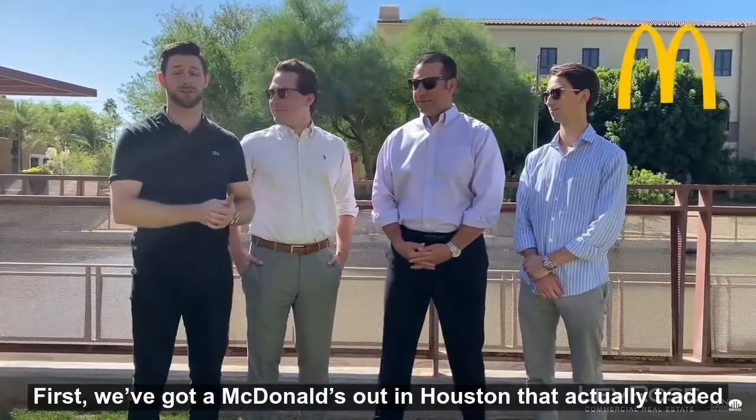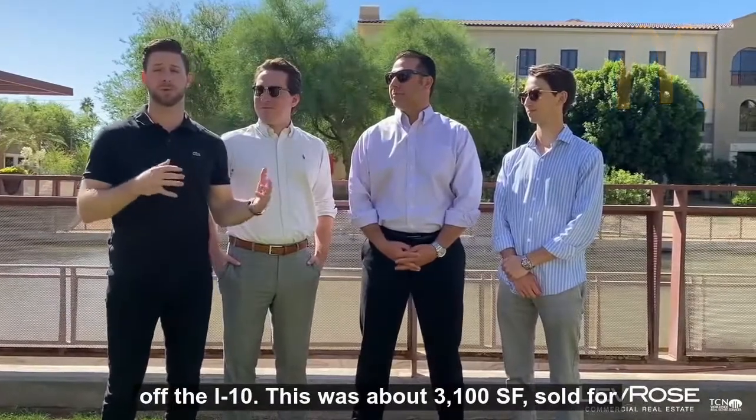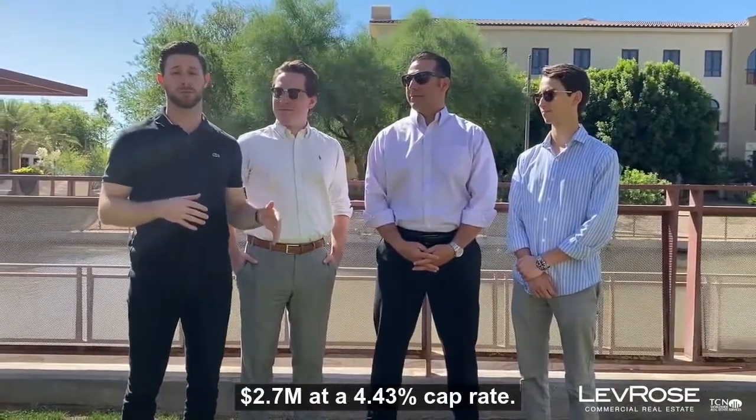First, we've got a McDonald's out in Houston that actually traded off the I-10, which is about 3,100 square feet. Sold for $2.7 million at a 4.43% cap rate.